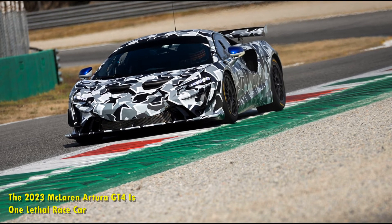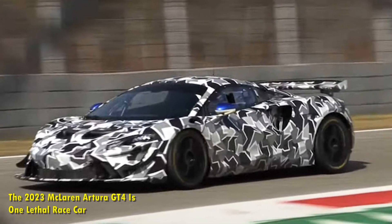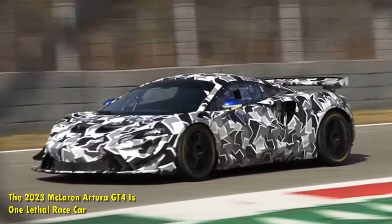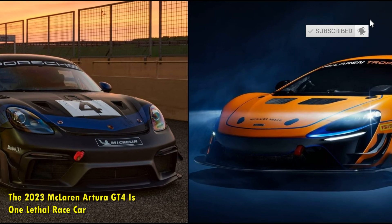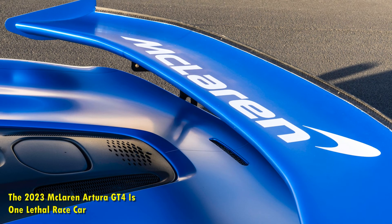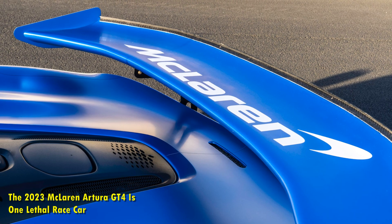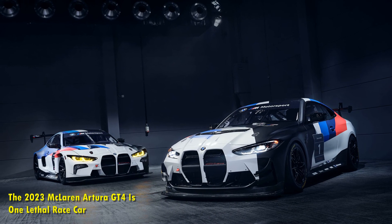Buyers of the Artura GT4 can also order various competition-specific bits to spec their car and suit the racing environment. This includes adding a passenger seat and harness, and both seats can be had in various sizes. Customers can also include a tire pressure monitoring system, a collision avoidance system, brake infrared sensors, and a V-box telemetry, among a host of other add-ons. The car can also be had with additional night racing lights.